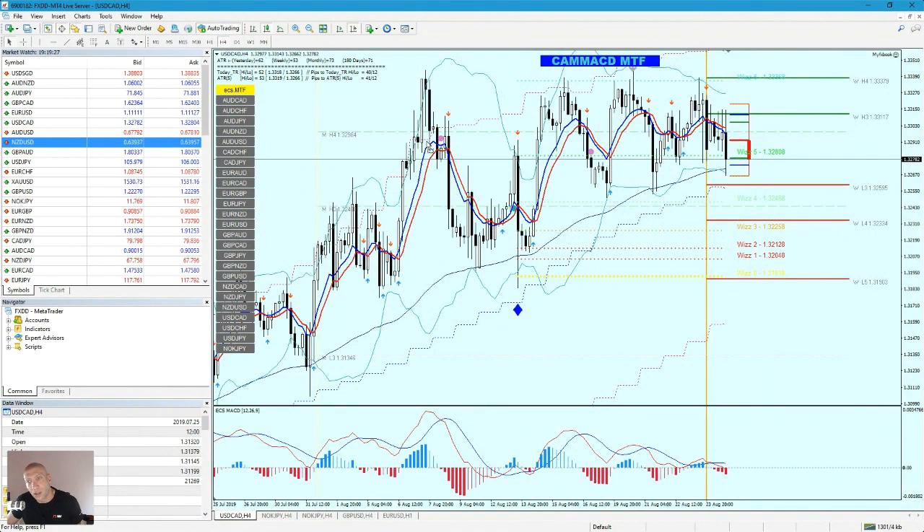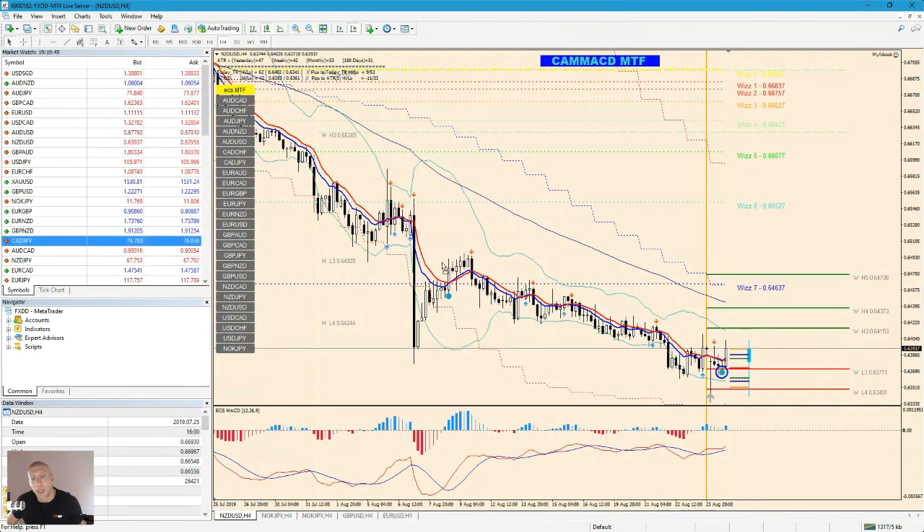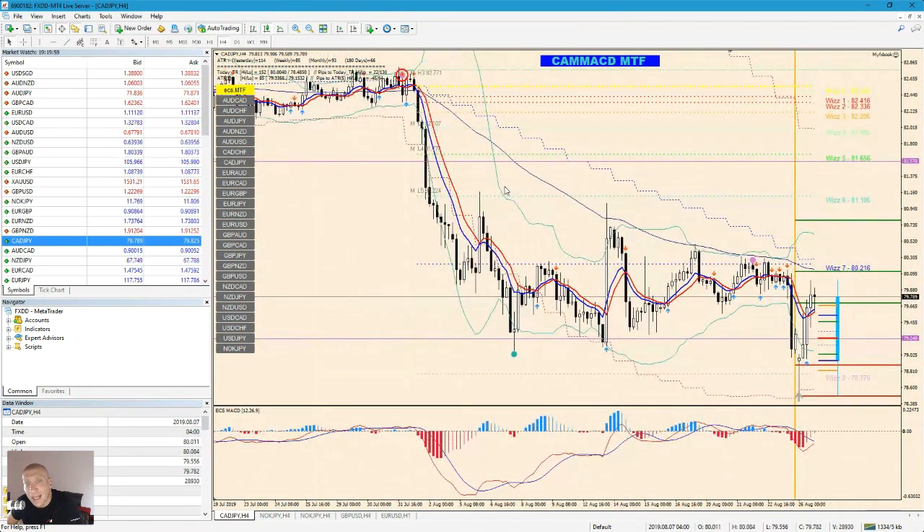Let's check NZD/USD. I have a counter-trend trade signal, but I already burned my trade on this counter-trend so I'm not taking it. Maybe it will be good, but I'm not taking counter-trends now. With counter-trend, usually I go wrong on the 4-hour. It can be good or great, but you need a bigger stop. I'm taking a break from counter-trend.